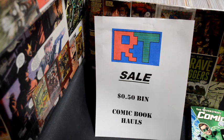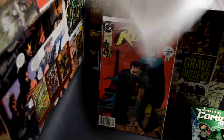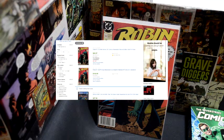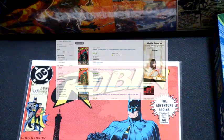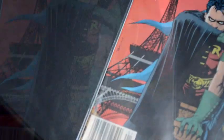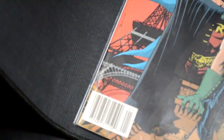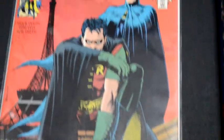First, let's look at the grail book I found — it is a second printing newsprint rare copy of Robin number one. This is an expensive book, and the reason is because it's the second printing and it's the newsstand edition. The regular edition is only worth about a dollar, so this is a very nice find in a 50 cent bin. I'm guessing whoever put it there thought it was just the less common dollar edition, and I'm thankful they did.